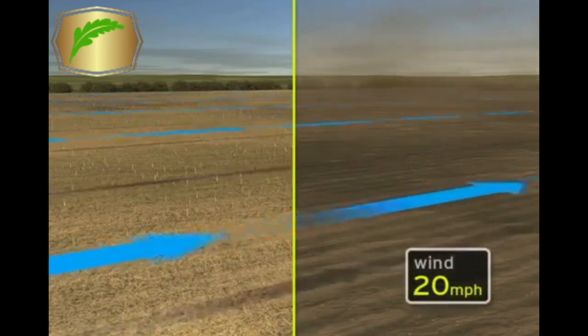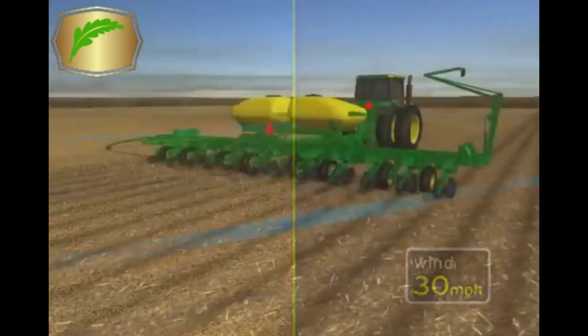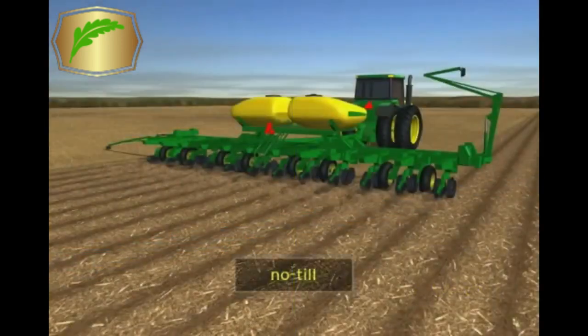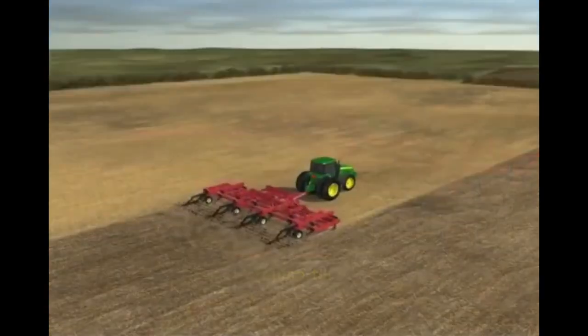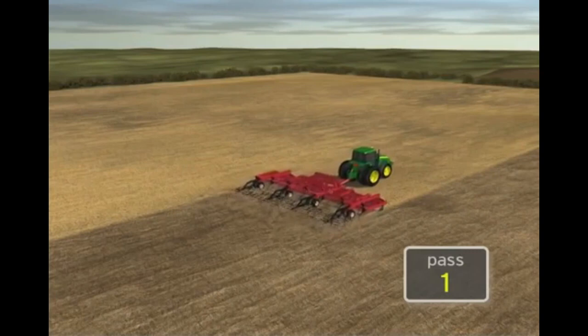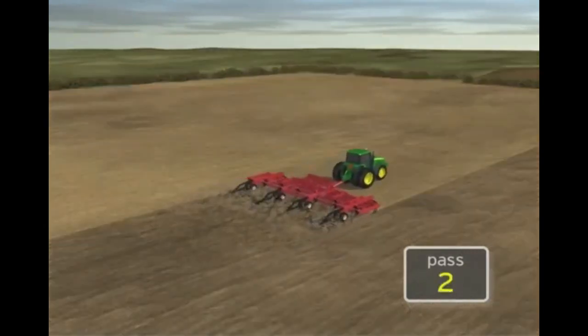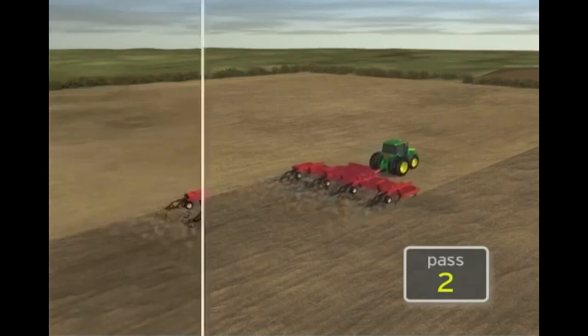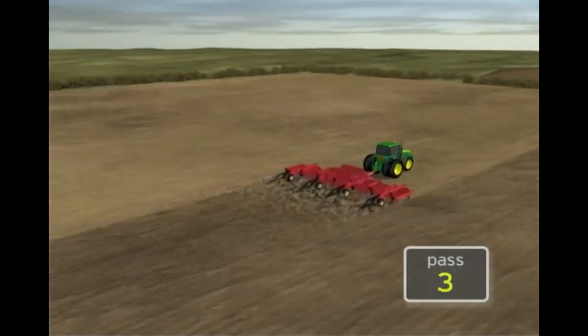For instance, if a 20-mile-per-hour wind increases to 30 miles per hour, the rate of erosion will triple. The major conservation tillage systems are no-till and mulch till. The effectiveness of these different tillage systems in controlling wind and water erosion depends on how much the soil is disturbed and the amount of residue that is buried versus the amount that is left near the surface of the field.